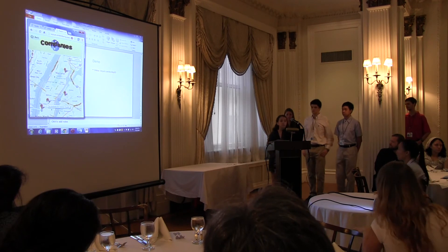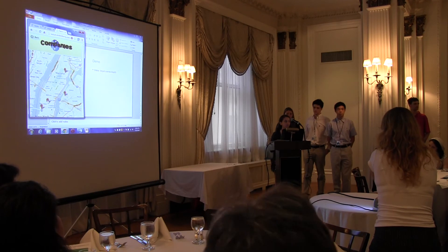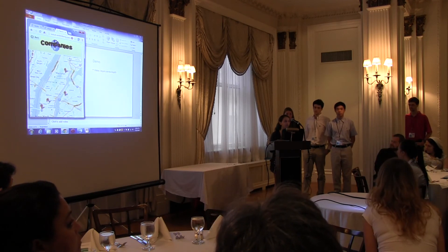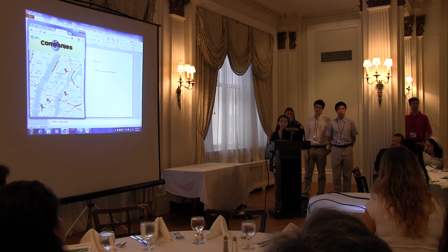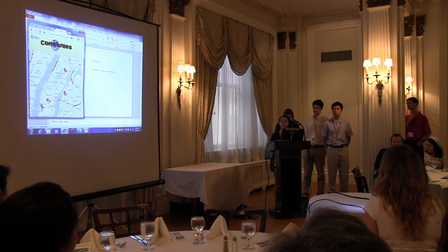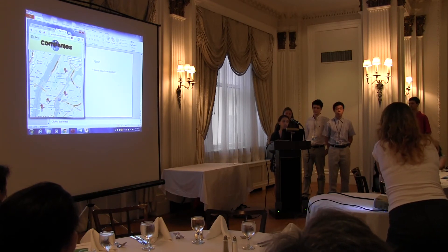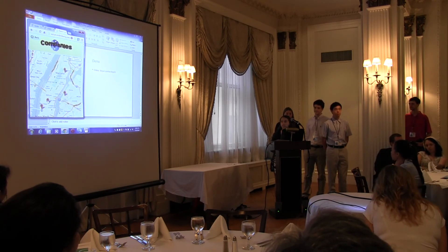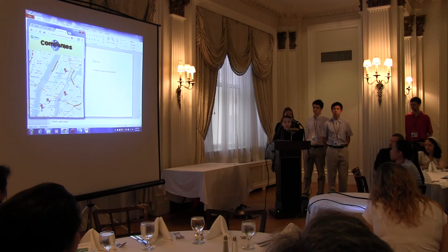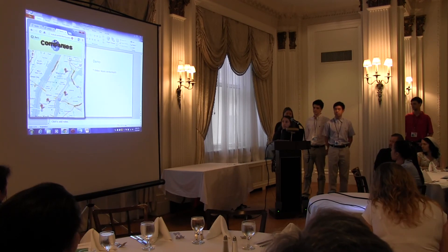We wanted to conclude by saying why we created the app and why we think it's helpful. Being rising seniors ourselves, it's very stressful when you're not only looking at college applications, SATs, testing, all that stuff, but also trying to find out what career is best for you, what college is best for you, what career you're interested in. We thought that by bringing all of the information into one app, it would really smooth out the application process and the career finding process.